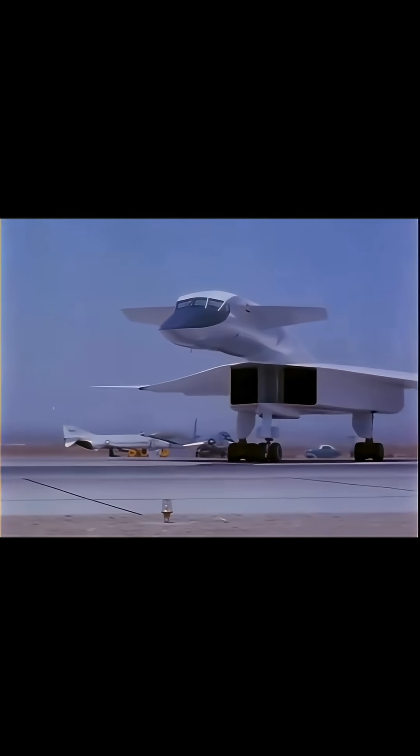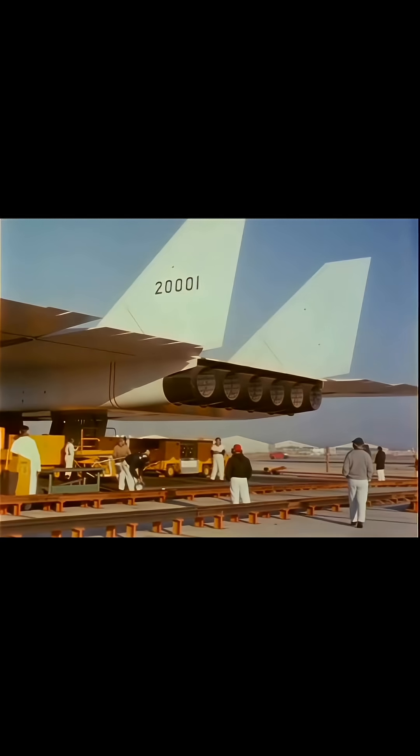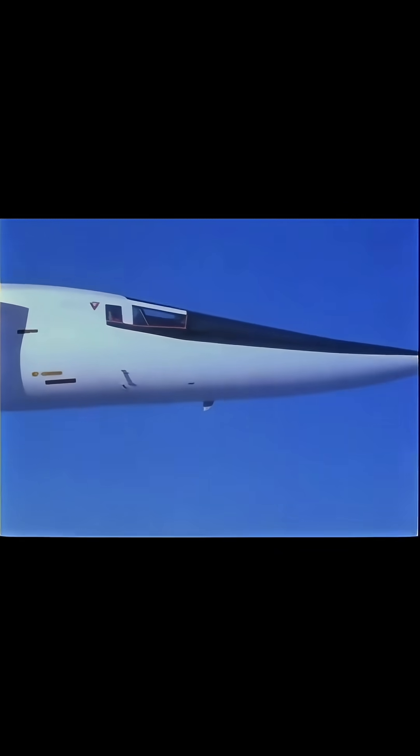This was the vision for the North American XB-70 Valkyrie. It was a six-engined behemoth, designed to scream across continents at Mach 3 — an unthinkable speed for a bomber of its size.